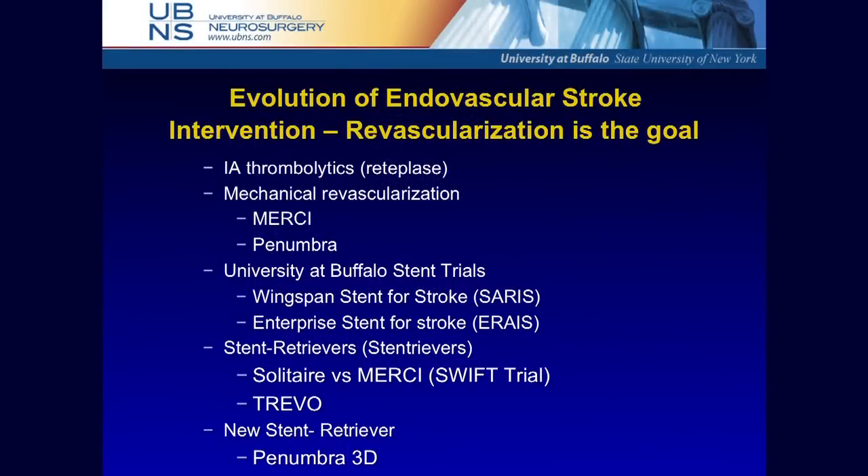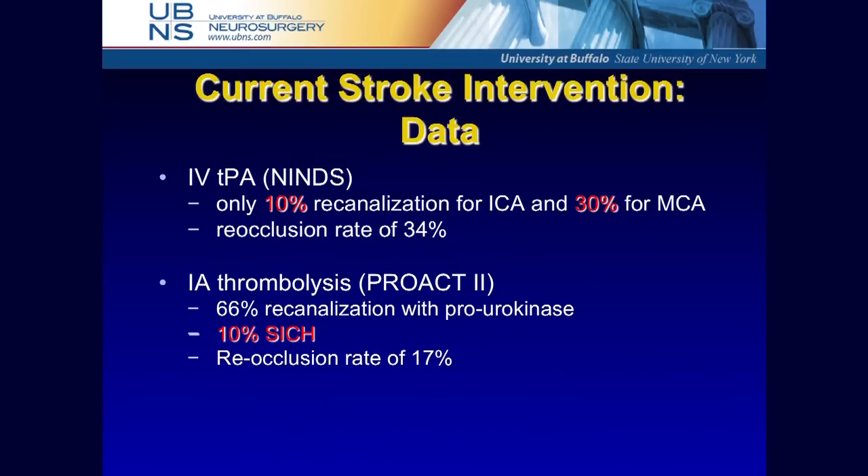I'm going to describe both the perfusion-based imaging and the evolution of the technology we currently use. We started with intra-arterial therapy, then used Merci and Penumbra selectively. We started stenting for stroke, and now we've moved to stent retrievers where we can stent the vessel, pull out clots, and not leave any heavy metal behind. TPA — the current standard of care — has only 10% recanalization of an ICA occlusion and 30% for an MCA, with re-occlusion rates as high as 35%.